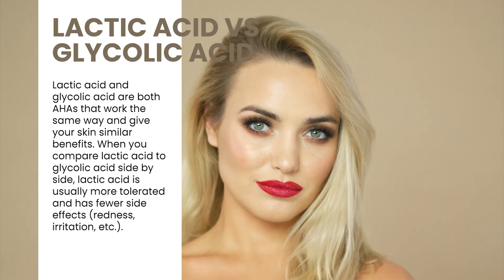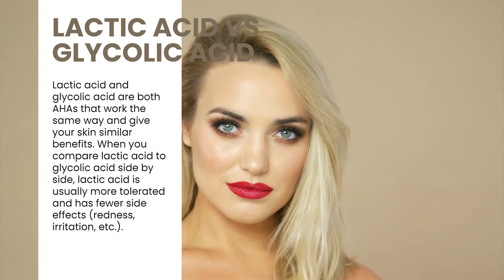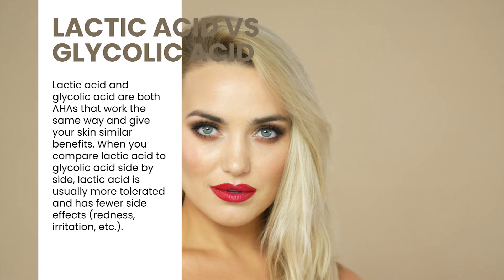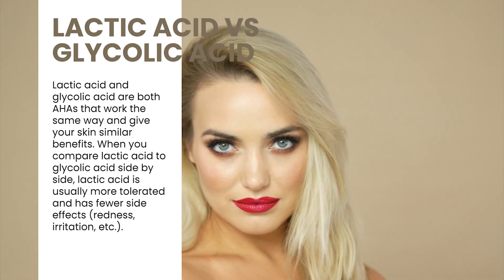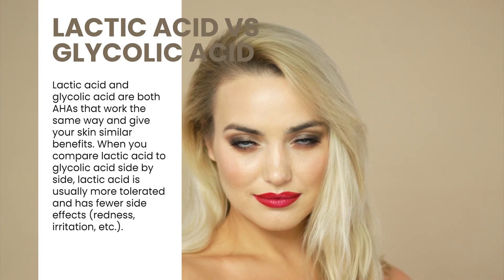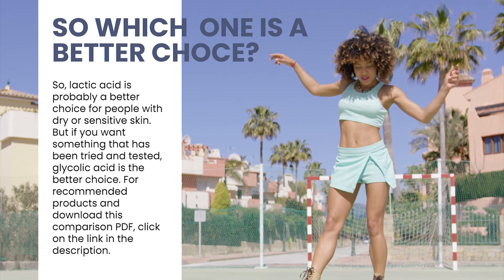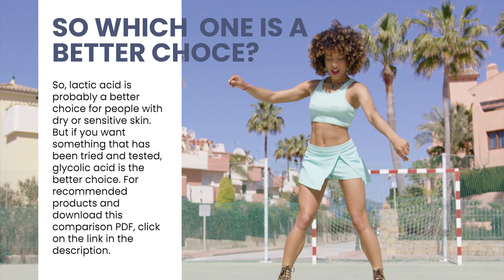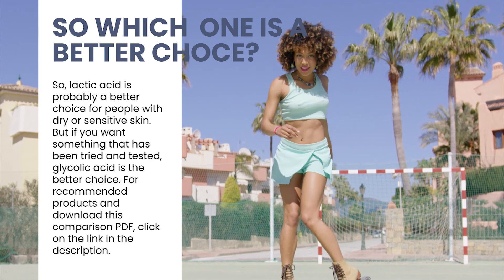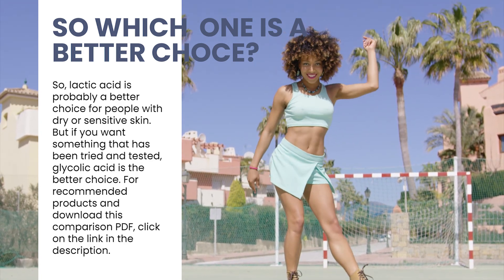Lactic acid and glycolic acid are both AHAs that work the same way and give your skin similar benefits. When comparing them side by side, lactic acid is usually more tolerated and has fewer side effects such as redness and irritation, so lactic acid is probably a better choice for people with dry or sensitive skin. But if you want something that has been tried and tested, glycolic acid is the better choice.